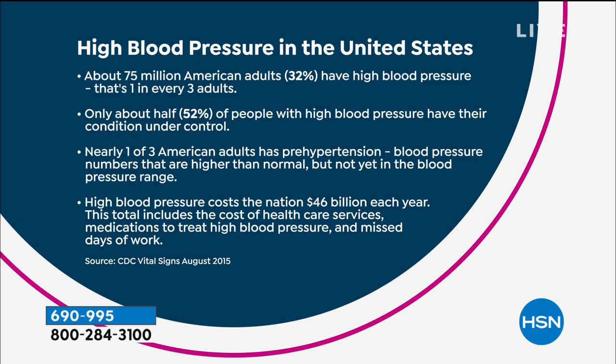That's tragedy — missing time at work, medical expense. High blood pressure is one of those comorbidities. While you're keeping a check on your health right now, you've got to get this home so that you can work with your doctor.